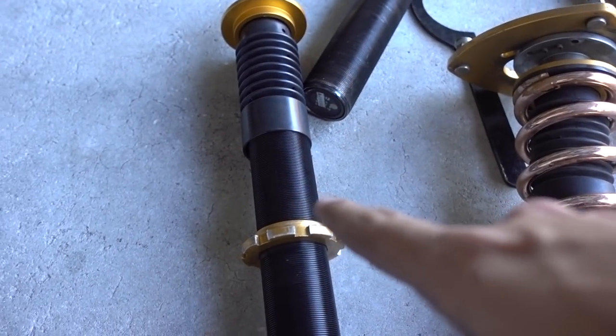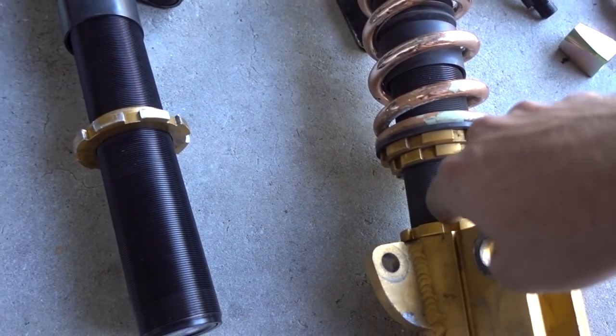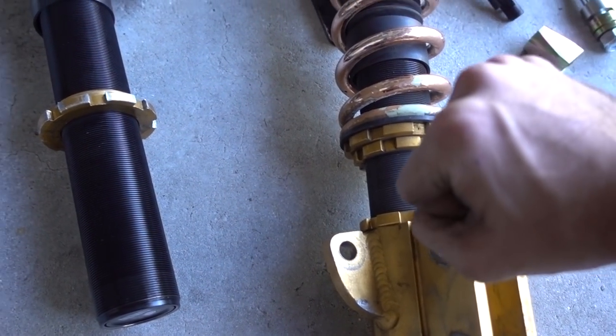I can start by reassembling the driver's side coilover, and I'm going to use the passenger side for reference in terms of the height that I'm going to run.